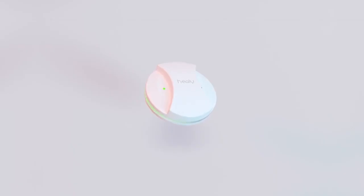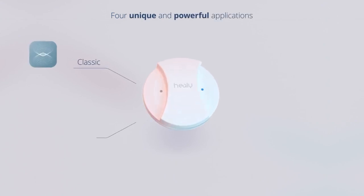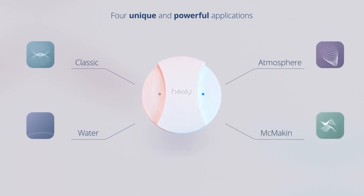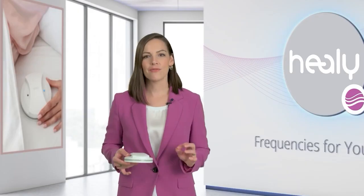MakeHealy offers four unique and powerful applications: Classic, Water, Atmosphere, and McMaken. This enables you to choose the one that is best for every situation.